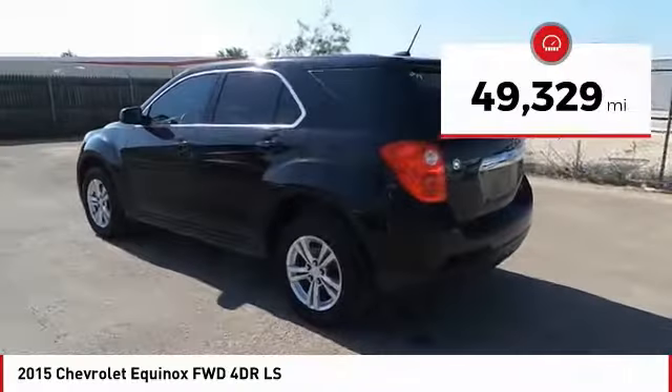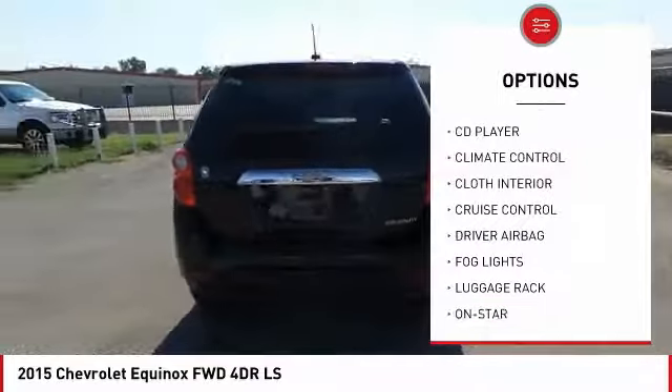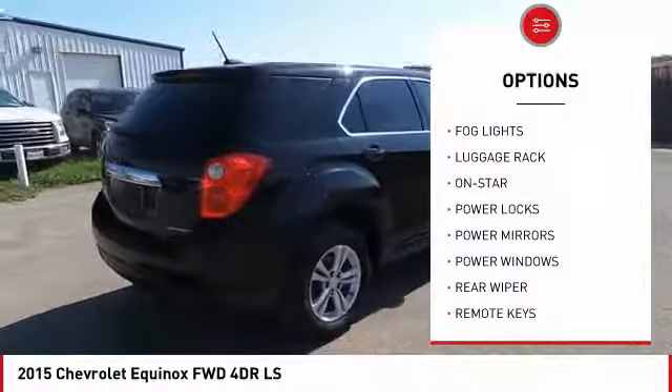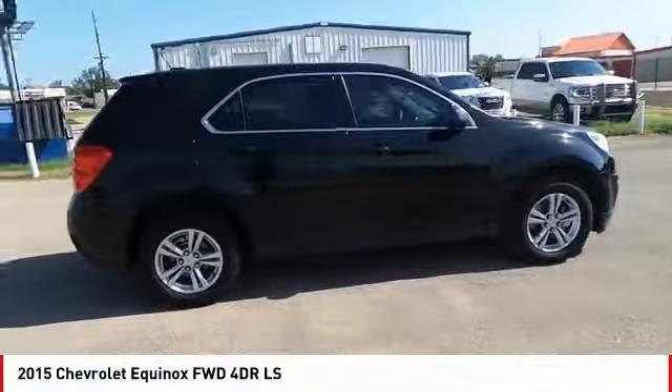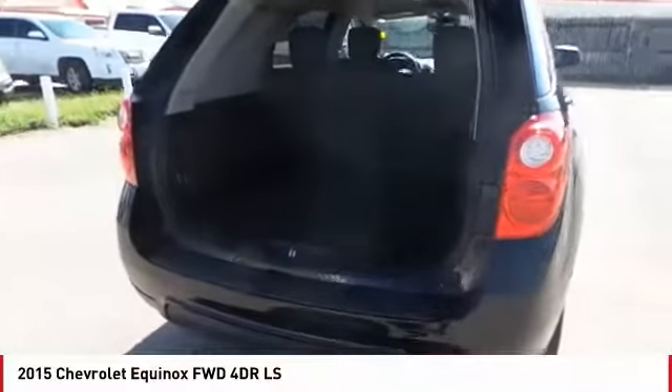Here are some of this vehicle's great options: anti-lock brakes, OnStar, traction control, driver airbag, Bluetooth, air conditioning, alloy wheels, cruise control, climate control, CD player. Take this vehicle for a spin and see why so many shoppers are now proud owners.